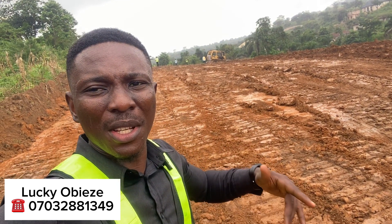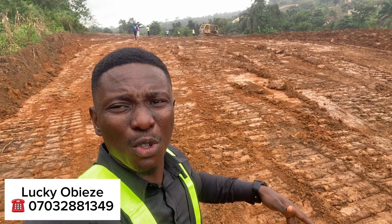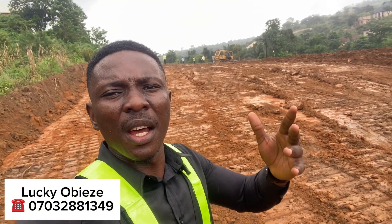Come along with me — let me take you guys inside so you can see how the work is going on so far in this estate. It's raining but I still have to go and show you guys, give you guys an update of what's going on right here in Blossom Garden Estate. Come along with me.